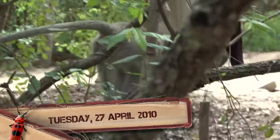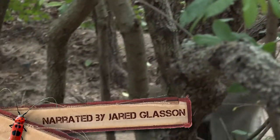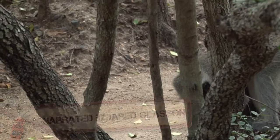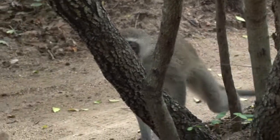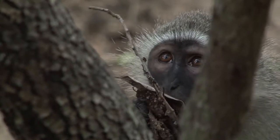Welcome to another safari TV diary. We start out with one of the troops of Vervet Monkey around camp during the day. With no electricity in camp, it's one of the opportune moments to catch some of these at work and play, busy foraging.